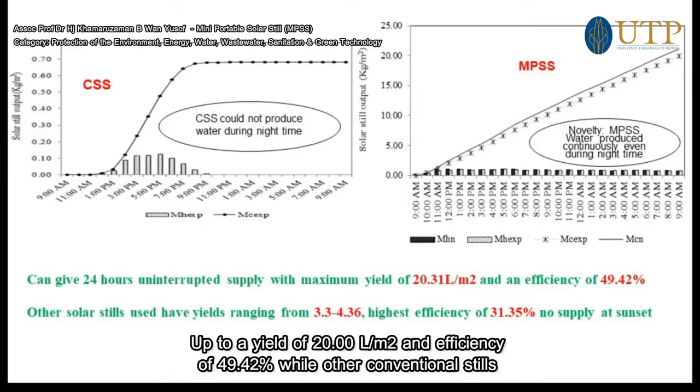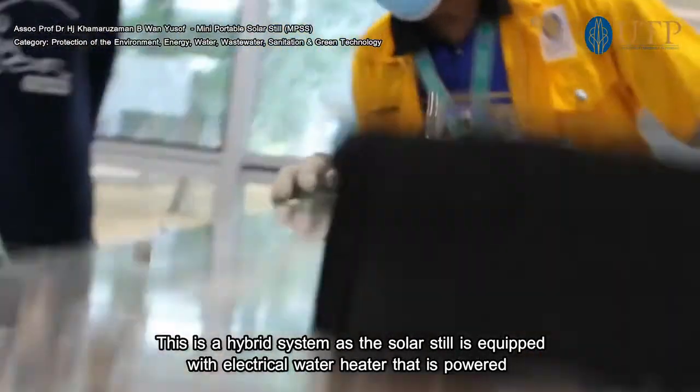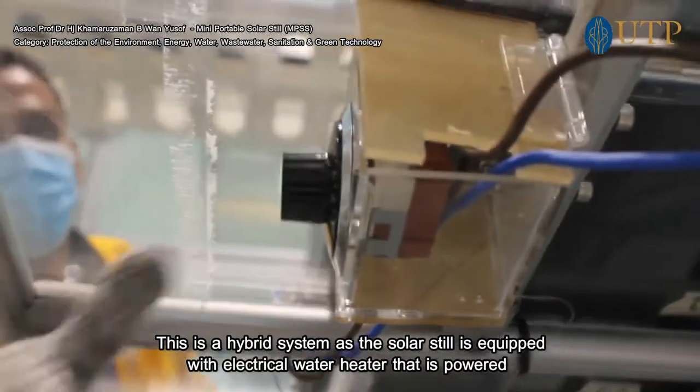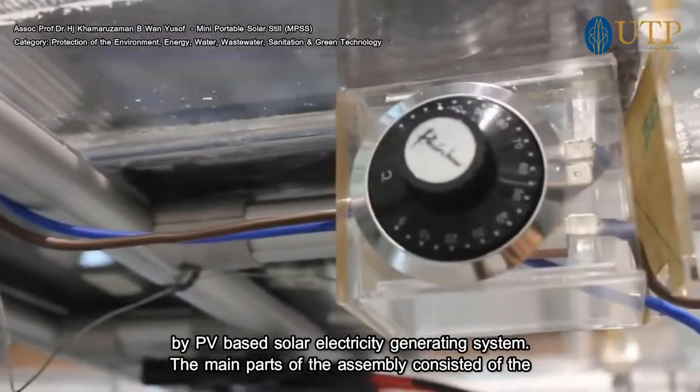Up to a yield of 20 liters per meter squared is guaranteed with the use of the MPS, and it has an efficiency of 40.42%, while other conventional stills yield a range of 3.3 to 4.6 liters per meter squared with the highest efficiency of 31.35%. The MPS is a hybrid system, as the solar still is equipped with an electrical water heater powered by a PV-based solar electricity generating system.